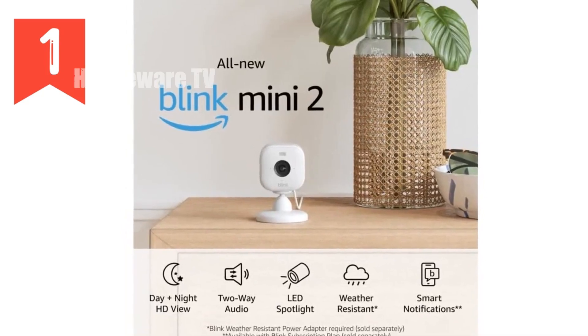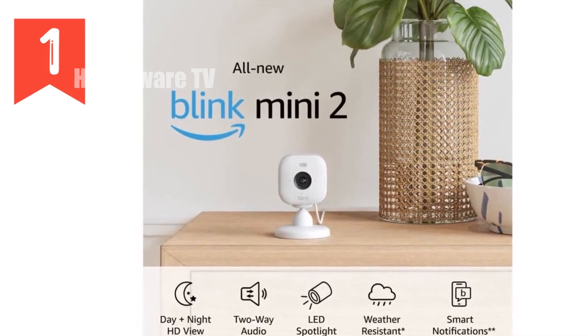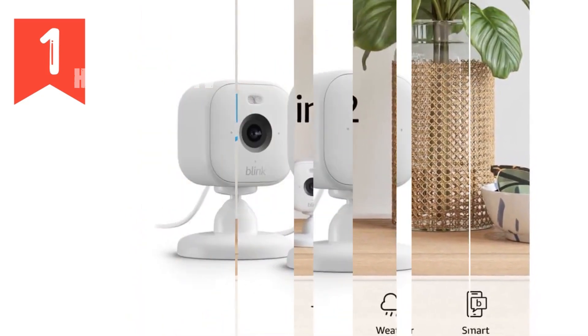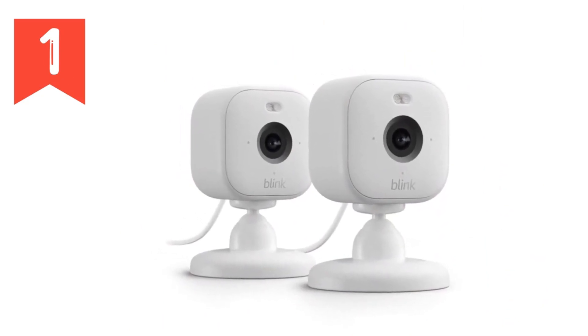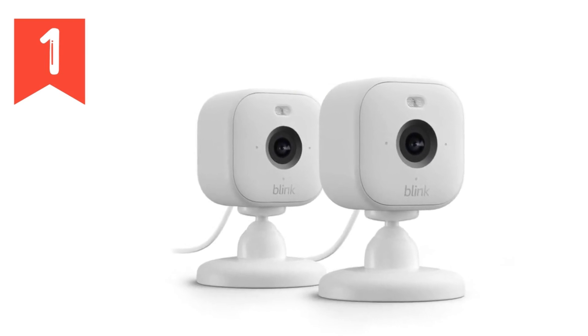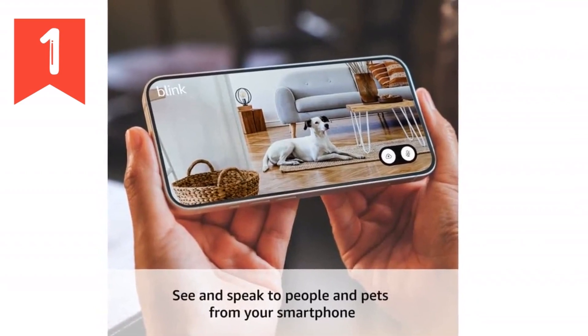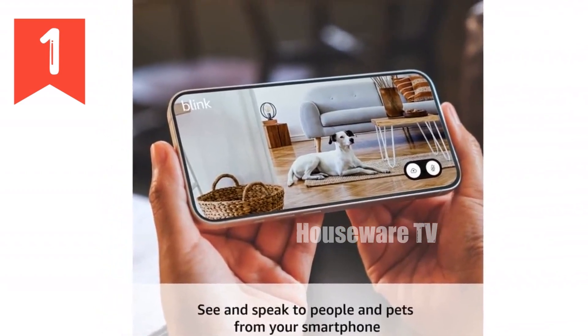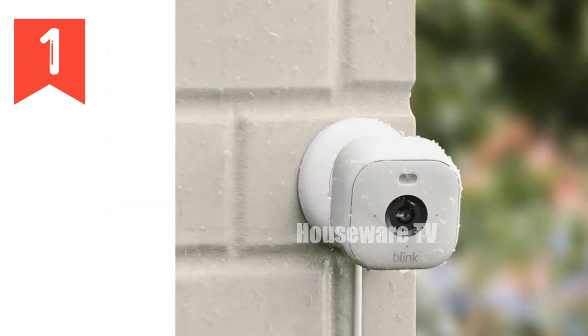Introducing the all new Blink Mini 2, your compact security solution for complete home surveillance. With its 1080p HD live view, night view in color, and a built-in spotlight, you'll have clear visibility at all hours. The wider field of view and crisp two-way audio enhance your communication and monitoring capabilities. Mini 2's motion detection and real-time alerts ensure you stay informed of any activity around your home.